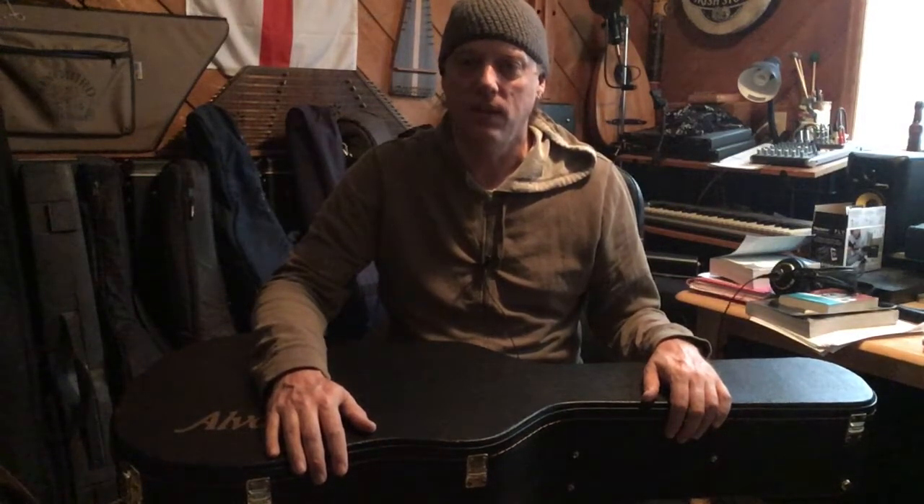If it only costs a few more dollars to put a nylon bag on something and it's going to drive sales, that's what you should do. That's my whole philosophy on it. Let me know what you do or what your preference is on all this stuff — I always look forward to your feedback. See you next time.